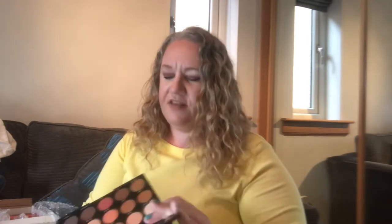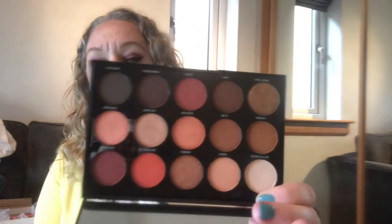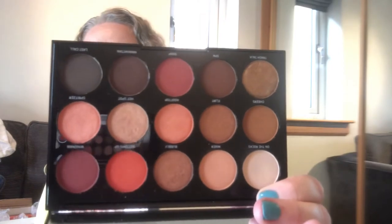There's a cheeky little Morphe one in there — I've not got a clue what this one is. Oh wow, this one is like Halloween, autumn — I love the colors in here. It's the 15H palette and it's been used like once; it's got the mirror as well and all the names are on it. That's not a Revolution one, so I'll pop that away.